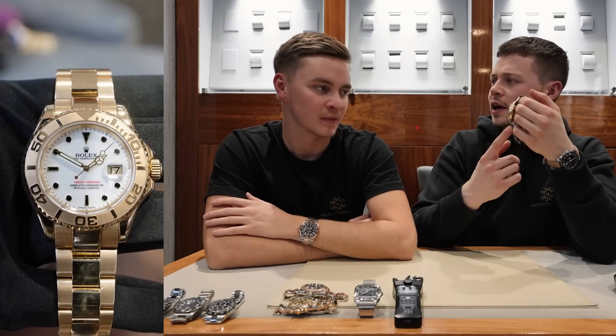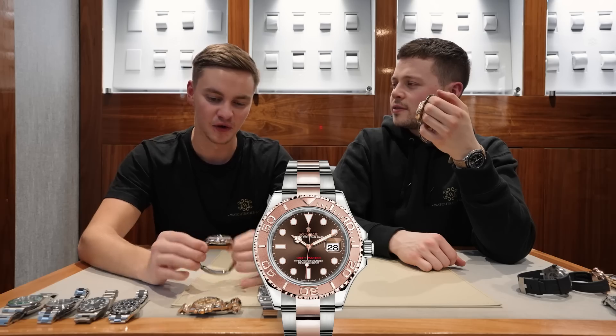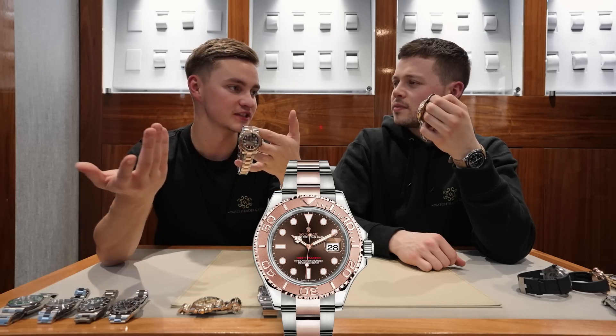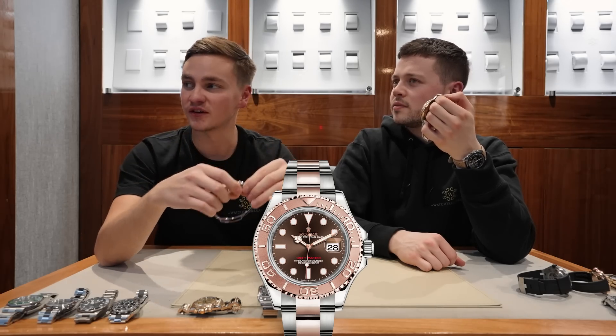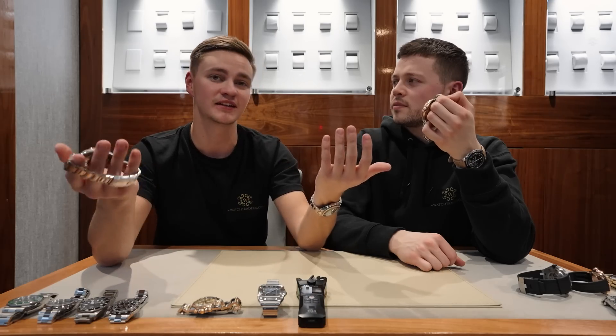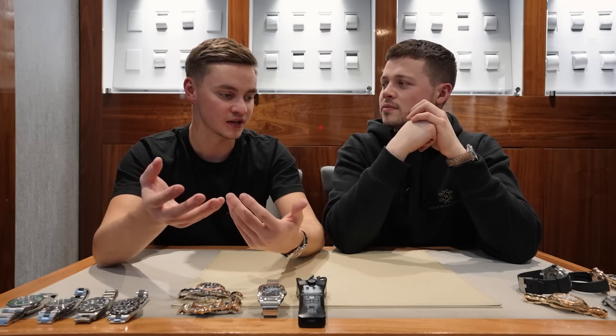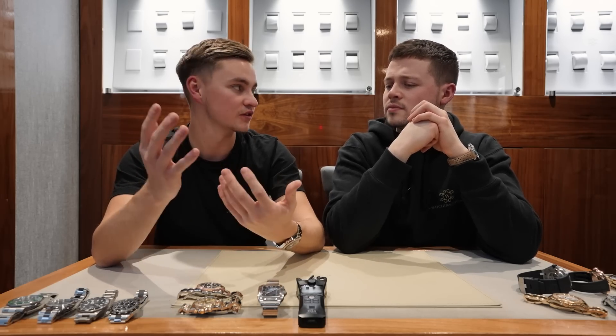They don't even make a full yellow gold watch like this anymore. The modern equivalent as a model would only be the steel and rose Yachtmaster. For a gold watch, the cheapest yellow gold option would be a Day-Date 36, which would also be a good option at that budget. A Day-Date 40 is going to cost you £30,000 onwards.